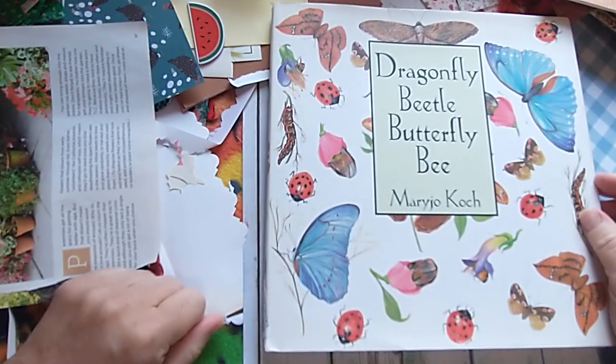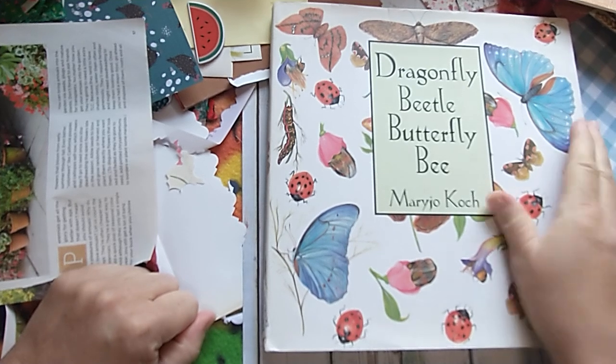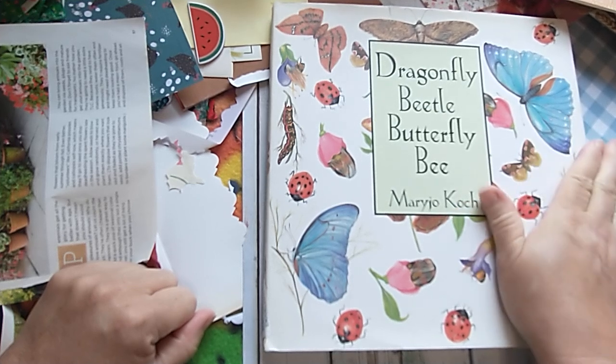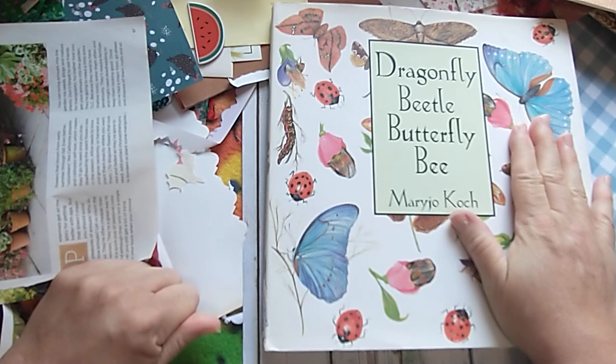Hello friends! Welcome back to my channel. Welcome to my crafty messy desk — there's always something going on unless I'm flipping through a book to show you some awesome art. If you like my channel, please subscribe.